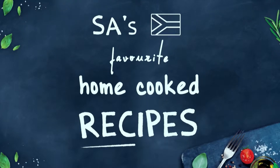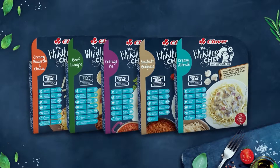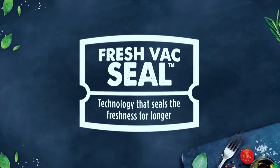It's SA's favourite home-cooked recipes, now prepared and conveniently packed with a variety to choose from. Added to that, Africa's first Vaxial technology ensures they're kept fresher for longer for the whole family to enjoy.